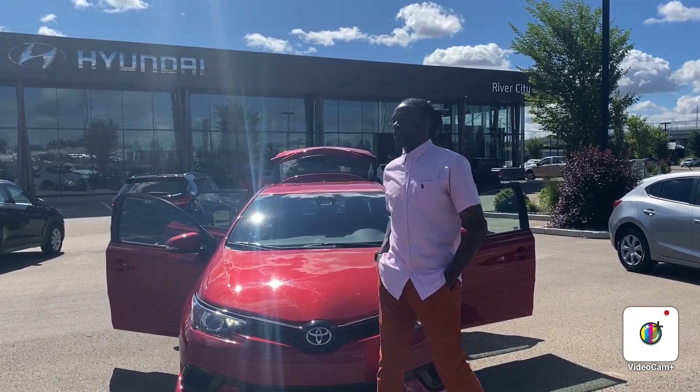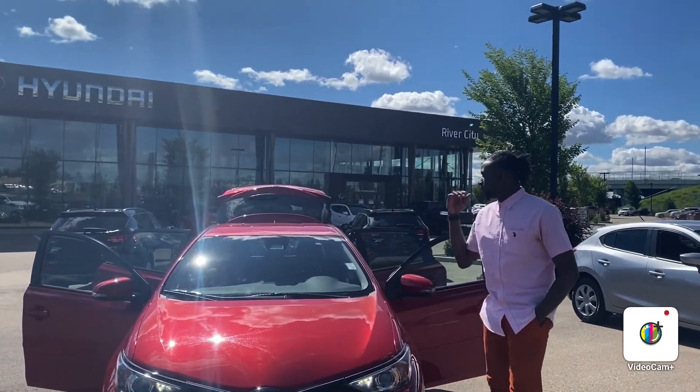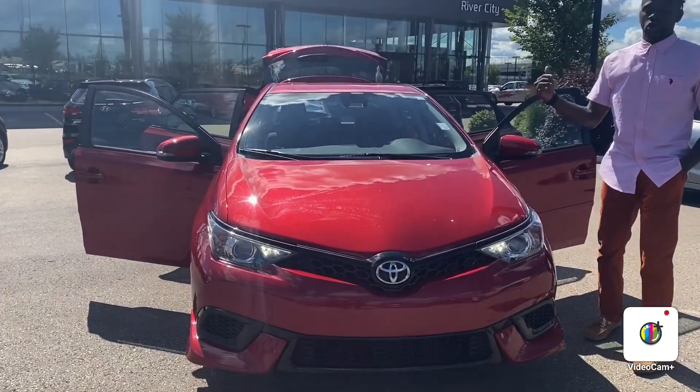Hey my friends, this is Calvin from River City. First of all, thank you for joining us on this beautiful sunny Saturday morning. You are joining us on this beautiful 2018 Toyota Corolla iM.